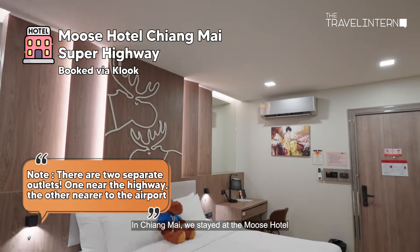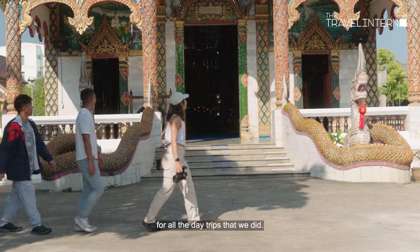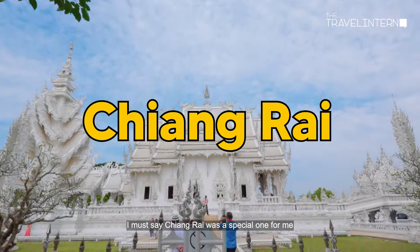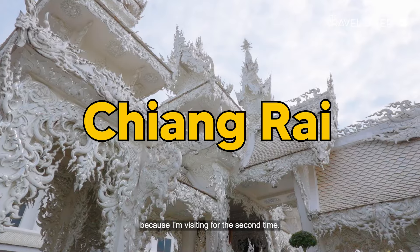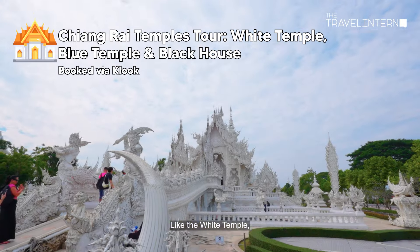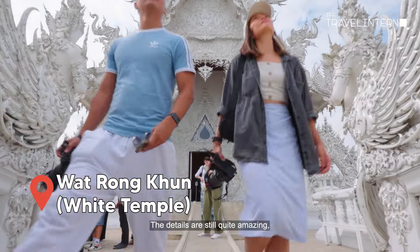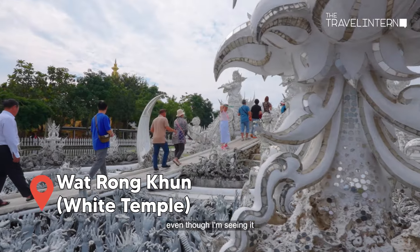In Chiang Mai, we stayed at Vimu's Hotel, which was a super convenient location for all the day trips we did. I must say Chiang Mai was a special one for me because I'm visiting for the second time, but all the experiences were so different. Like the White Temple — they expanded the place, there are so many new things now. The details are still quite amazing even on a second visit.